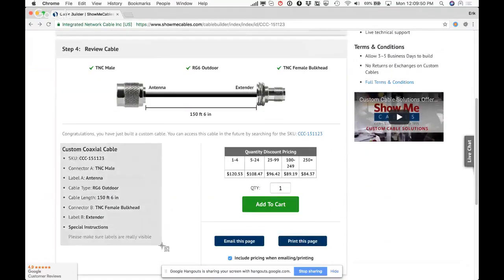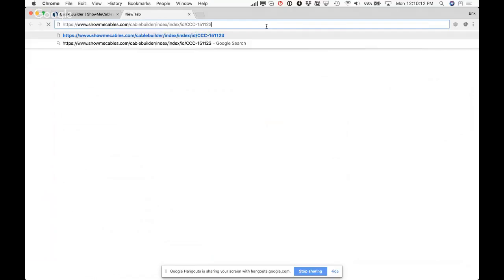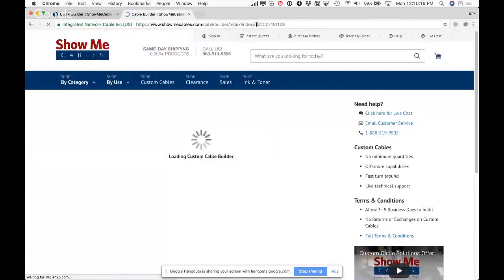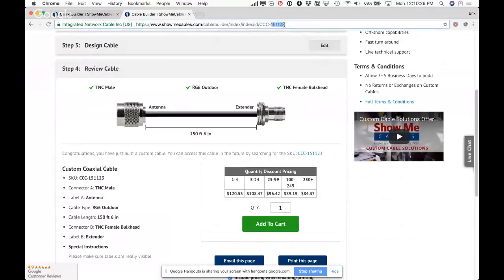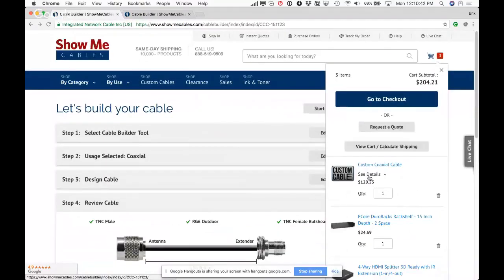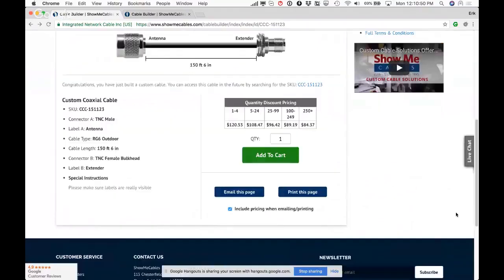Proceeding to the next step, all entered configuration details appear on the left. A pricing table shows costs at different quantity breaks. Every custom cable gets a permanent permalink — copying that link will load the exact same configuration years into the future. This is implemented as a separate database table rather than creating a custom product in Magento, avoiding database clutter. The cable is then added to the shopping cart with all options stored as custom options.